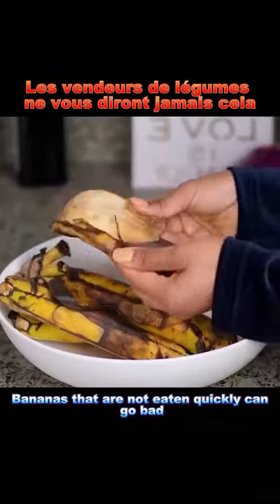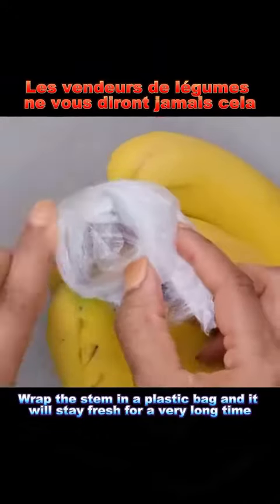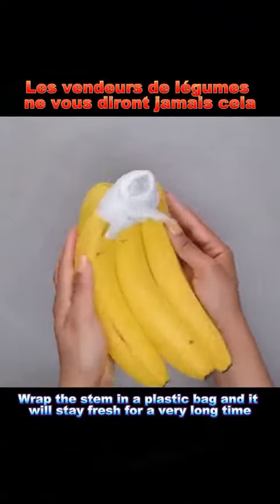Hack 5: Bananas that are not eaten quickly can go bad. Wrap the stem in a plastic bag and it will stay fresh for a very long time.